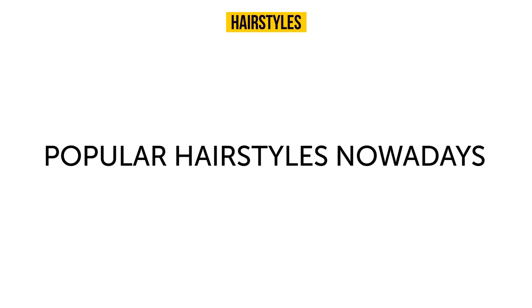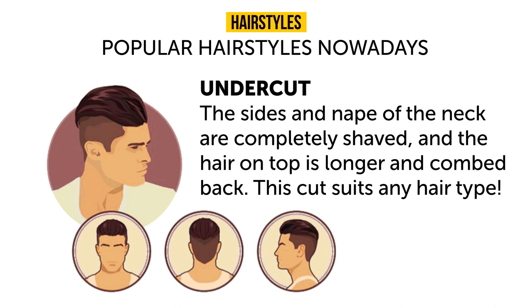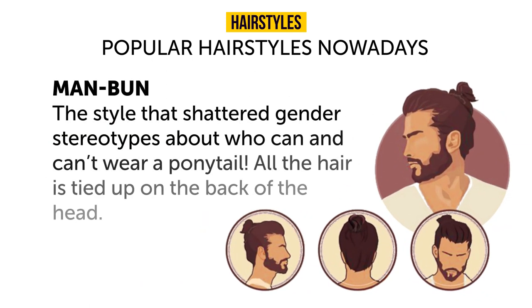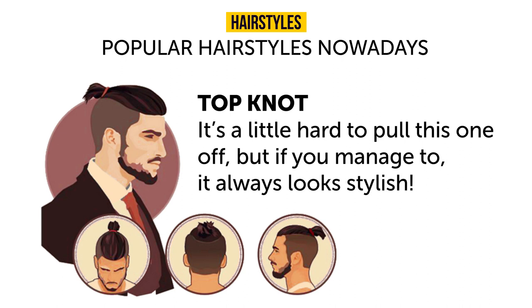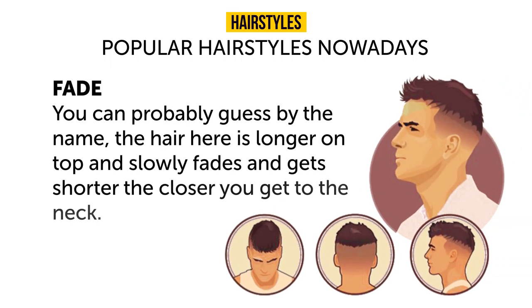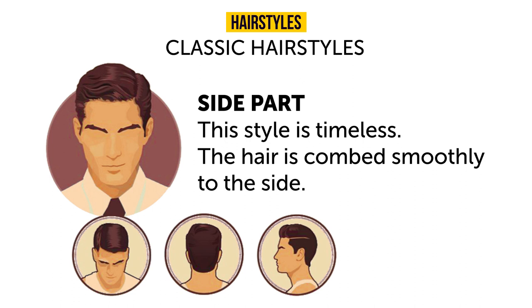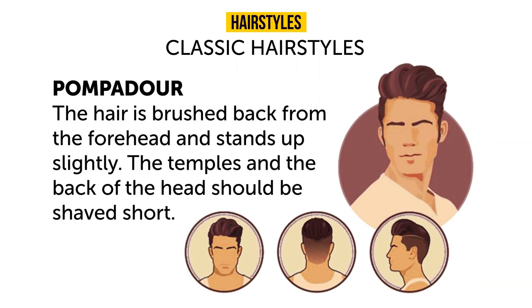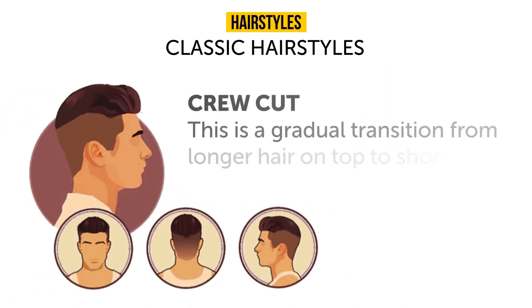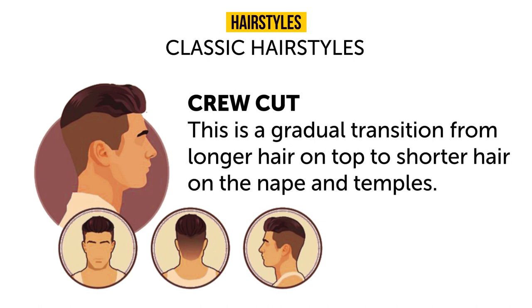Popular hairstyles today include the undercut, where sides and nape are shaved and hair on top is longer and combed back — it suits any hair type. The man bun ties all hair up on the back of the head. The top knot is hard to pull off but always looks stylish. A fade gradually goes from longer on top to shorter near the neck. Classic options include the side part, pompadour, and crew cut — all timeless choices.